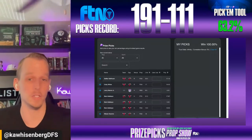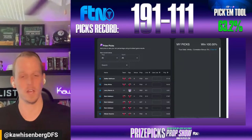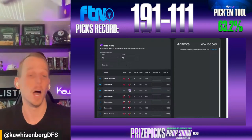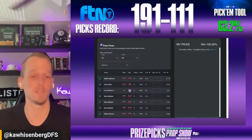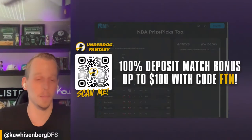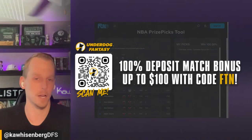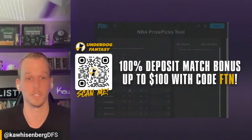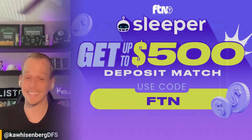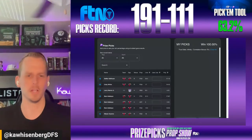Before we jump into the tool, a few reminders. If you haven't signed up at Prize Picks, use promo code FTN for a 100% deposit match bonus up to $100. You can build similar plays over at Underdog Fantasy — scan the QR code on screen, use promo code FTN for another $100 deposit match. You can also download the Sleeper app and use promo code FTN for a deposit match bonus up to $500.